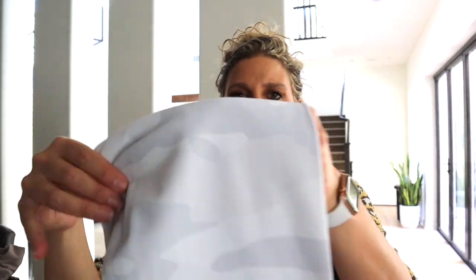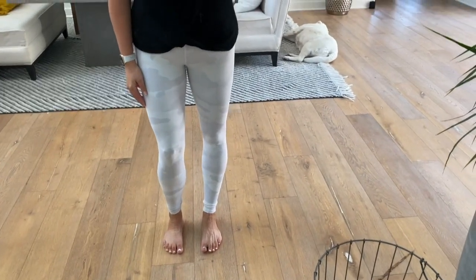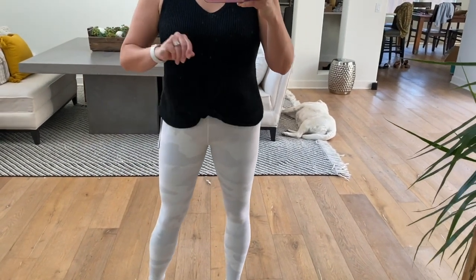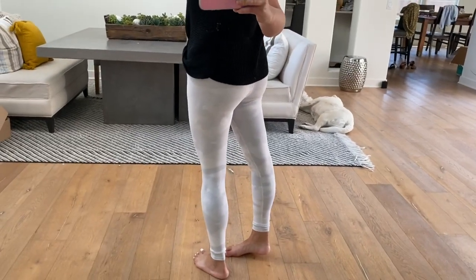My first category of pseudo-white leggings to try is a white camo legging. I'm going to zoom in so you can sort of see the camo. These are the Alo high-waist vapor legging. I actually own these in more of the brown tone as well and I adore these. Out of all of these leggings I purchased, these are 100% keepers for me.